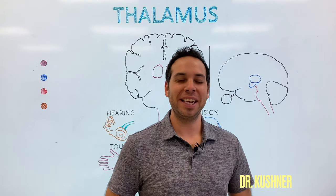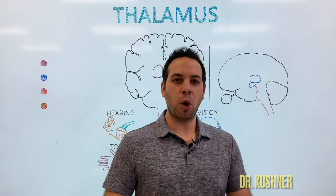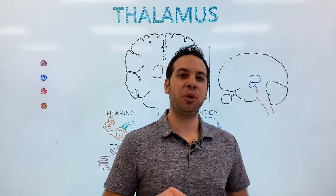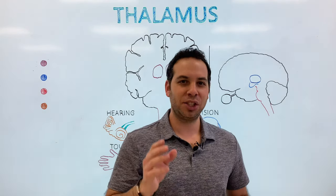Welcome to Psych Explained. In this video, we're going to break down the thalamus — specifically, what role does it play in relaying sensory information to the cortex to be interpreted and processed? So let's dive in.